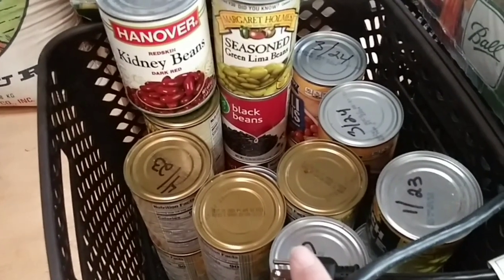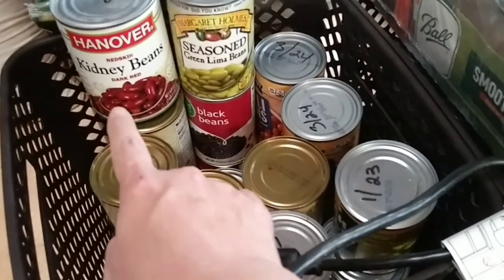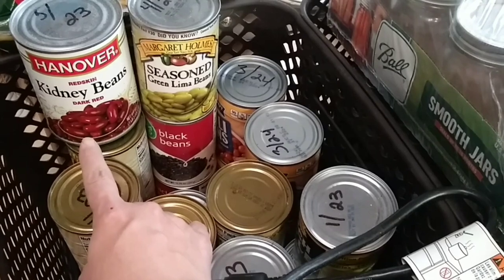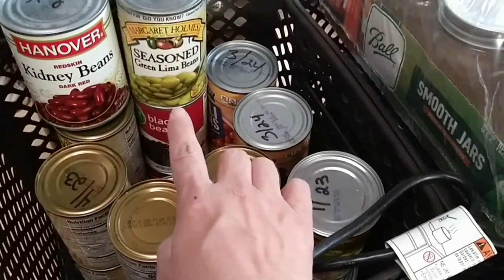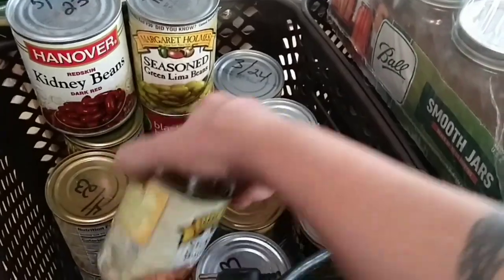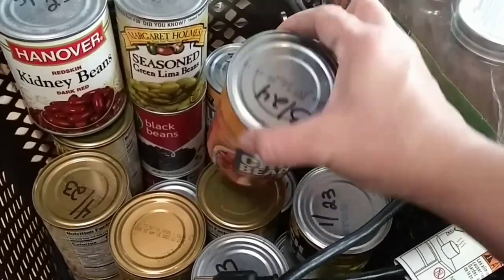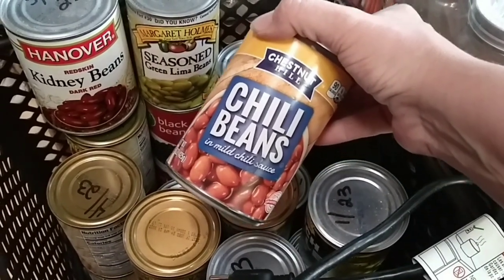I also want to talk about canned beans — all different kinds. At the Dollar Tree you can find a big one-pound, three-ounce can of kidney beans for a dollar. Super healthy. You can also find seasoned lima beans, seasoned butter beans, and plain chili beans — all great to have and usually under a dollar. That way you have beans that are ready to go.